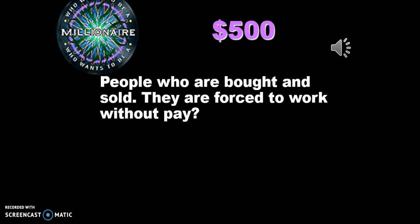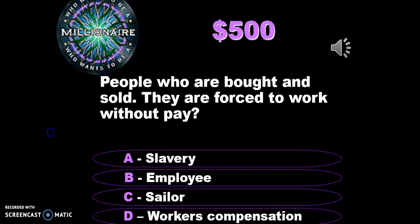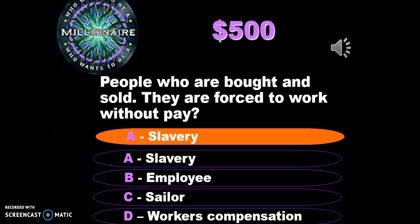People who were bought and sold and forced to work without pay — this cruel system is called slavery. Although slavery had existed before Portugal started its voyages, the Portuguese negatively impacted slavery because it increased the total number of slaves coming from Africa and ending up in Europe, increasing slavery as a whole.